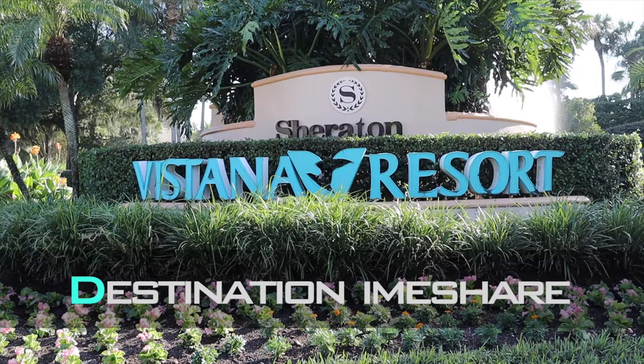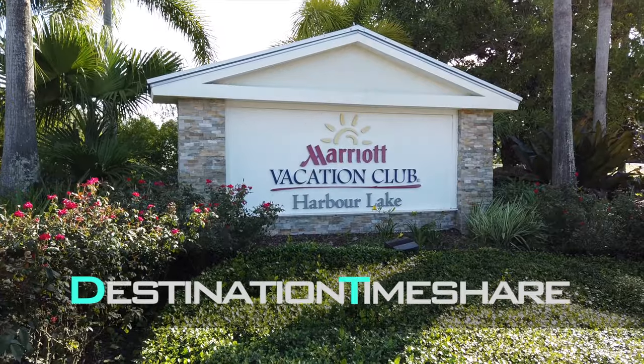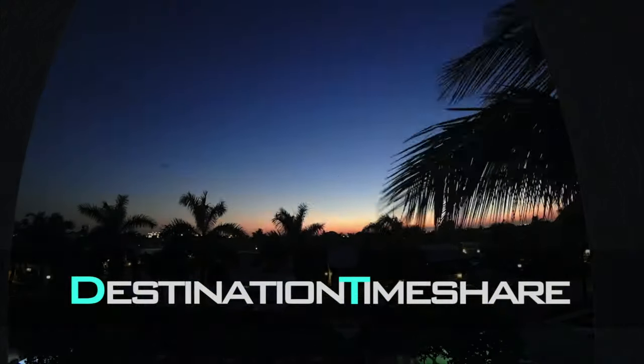Are you considering Sheraton Vistana Resort in Orlando, Florida for your next trip to the parks? Hello and welcome to Destination Timeshare. I'm Jeremy. Before we get started on this walking tour of the beautiful Sheraton Vistana Resort here in Orlando — there's a beautiful fountain there behind me — I just want to let you know that on this channel I like to provide my knowledge, tips, and advice to help you get the most from your timeshare ownership. So let's get started.